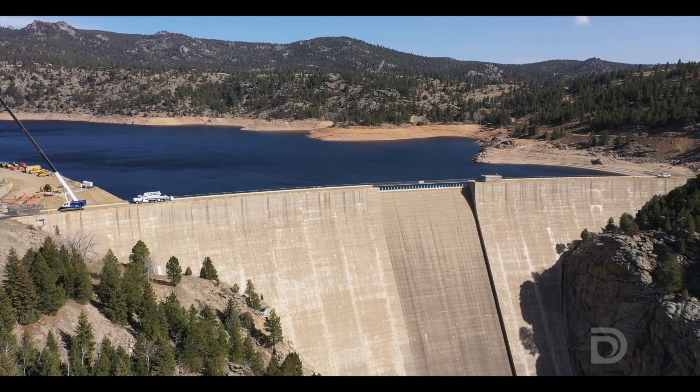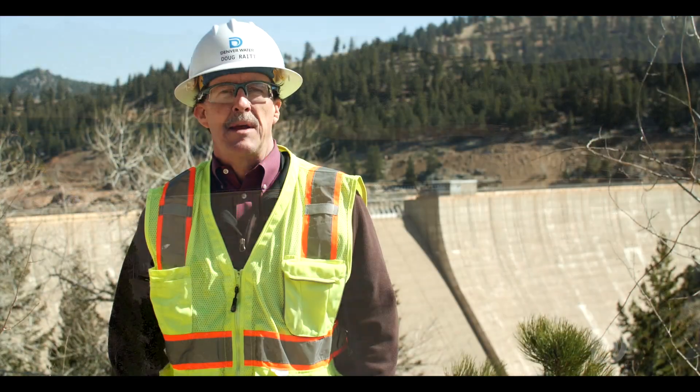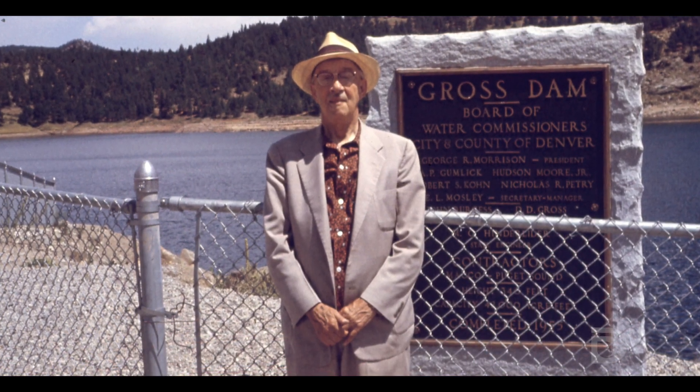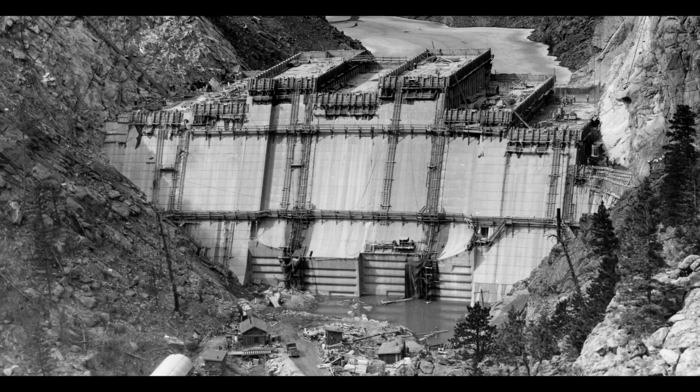This project's been in the works for quite a while. First off, Gross Reservoir is named after Dwight Gross, chief engineer for Denver Water back in the 1950s when this project was originally designed and built.